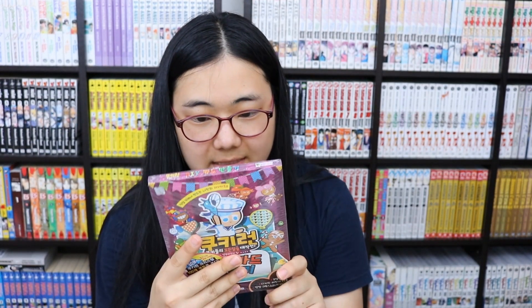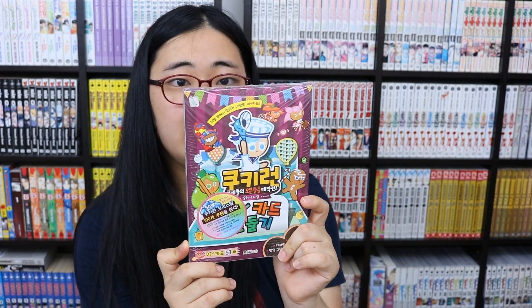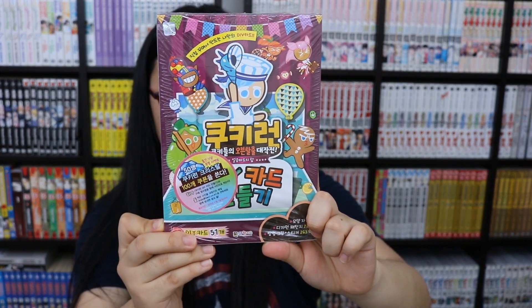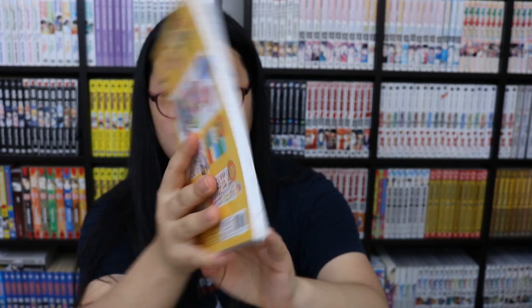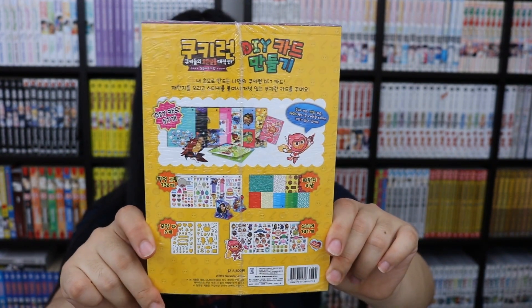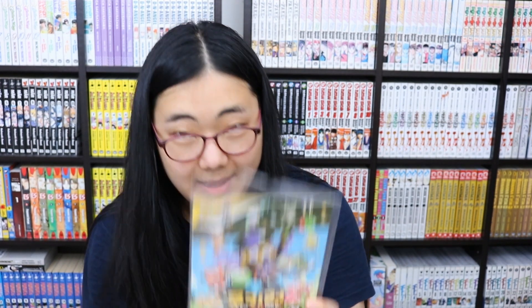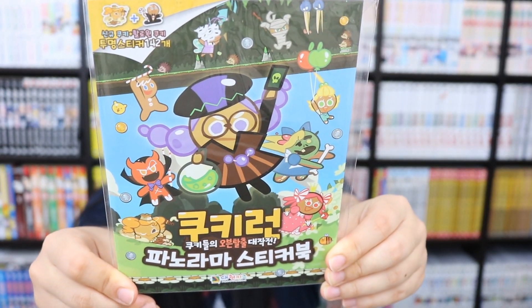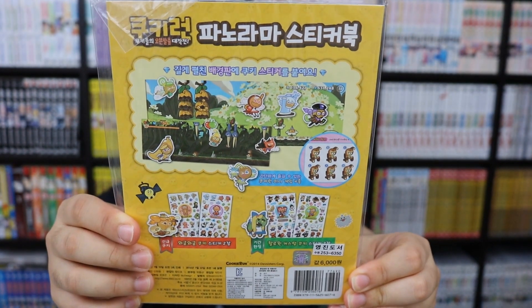I also got this Cookie Run DIY card money — it's a little activity book for kids basically. I lived in the kids section trying to find as much Cookie Run as I could. There's a weird manga-style Cookie Run but I don't like that art style, so I just went for whatever looks like the app game. I also have a Cookie Run panorama sticker book.